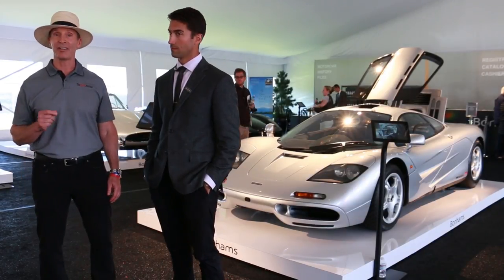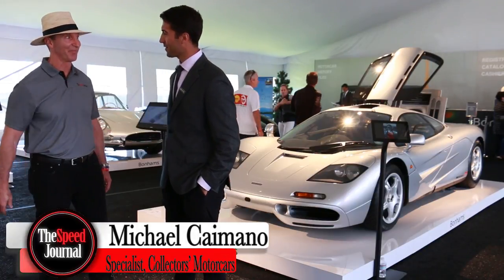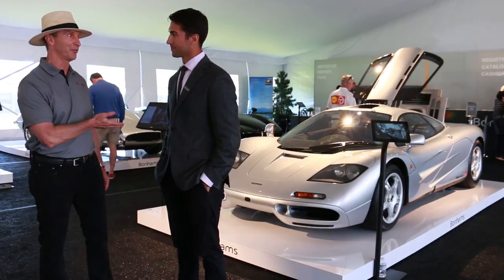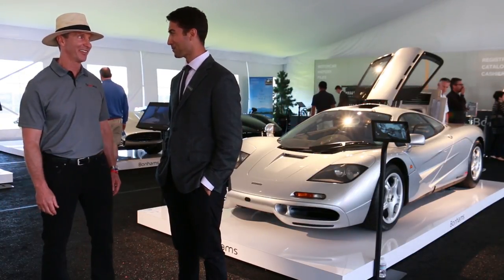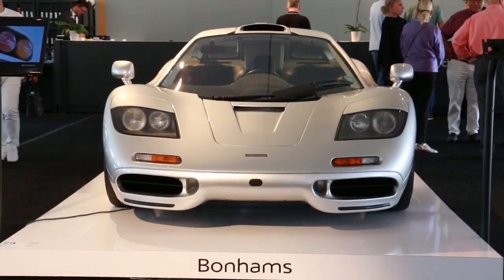It's my pleasure to introduce you to Michael Caimano. You're with Bonhams Auction and you're going to present a beautiful McLaren F1 to us. I am — I'm graced with the opportunity to do so.